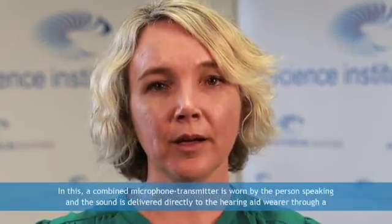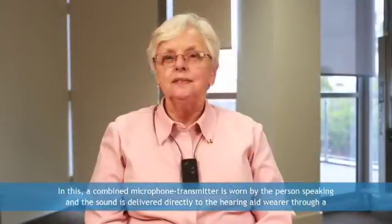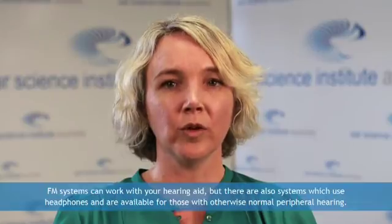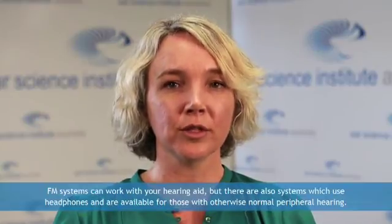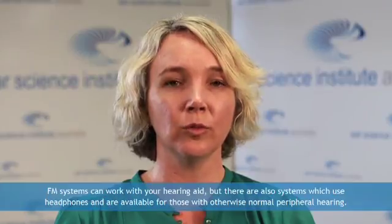The fourth technological aid is the FM system. In this, a combined microphone transmitter is worn by the person speaking and the sound is delivered directly to the hearing aid wearer through a special receiver which also reduces the background noise and delivers a constant volume level. FM systems can work with your hearing aid, but there are also systems which use headphones and are available for those with otherwise normal peripheral hearing.